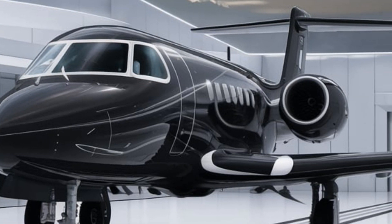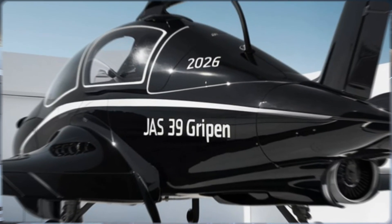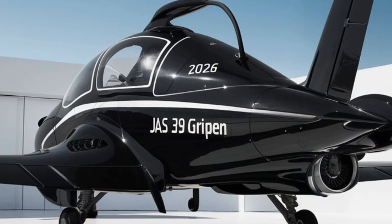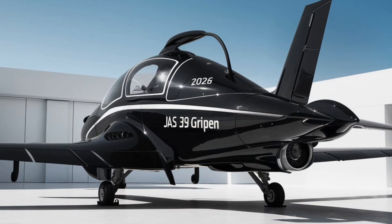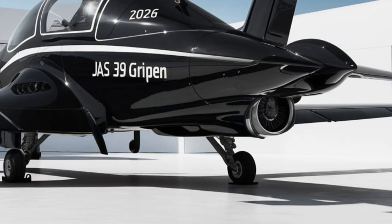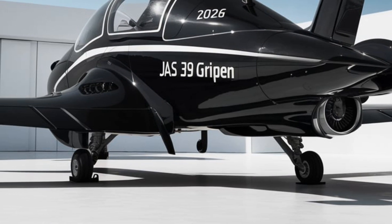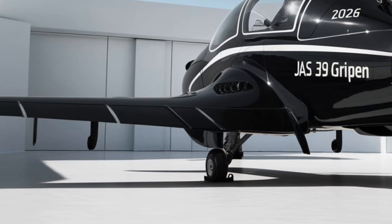Starting with the exterior, the Gripen's sleek and aerodynamic design is engineered for both speed and maneuverability. Its delta wing and canard configuration contribute to its outstanding agility, allowing for tight turns and quick response times in combat situations. The fuselage is designed to reduce radar cross-section, making it harder for enemy systems to detect.